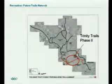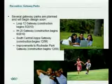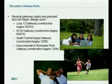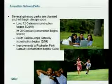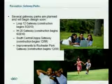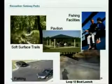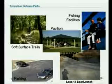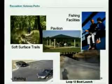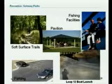The blue areas are those that would be a water crossing or Trinity River crossing. Several gateway parks are also planned and will start design soon: Loop 12, I-20, South Central Joppy — which will have a community meeting in December of this year — and also improvements to the Rochester Park Gateway. Some of the facilities we'll be putting out there include soft surface trails and fishing facilities. The Loop 12 boat launch is actually in place now if you want to go down and launch a boat.